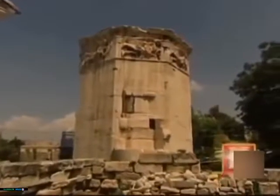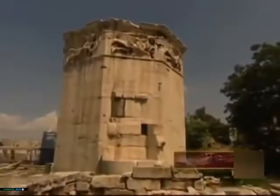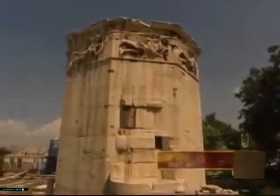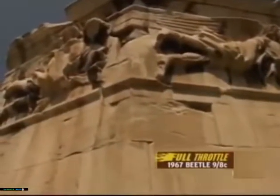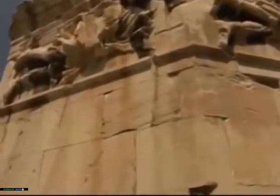This unassuming tower, tucked away in a corner of Athens, is one of the best preserved buildings from antiquity. Its survival, almost untouched, is a miracle, and one due to the fact that for centuries it was believed to be the tomb of the philosophers Socrates and Plato.